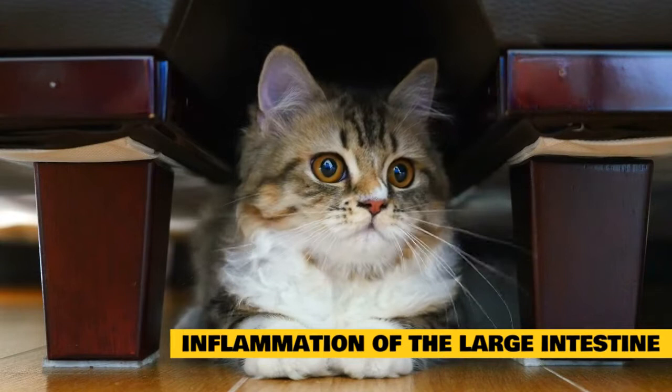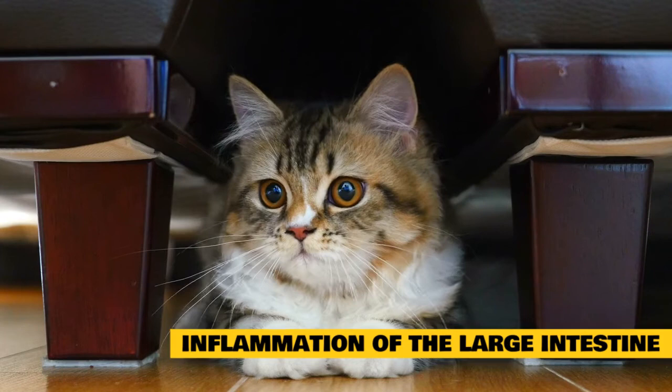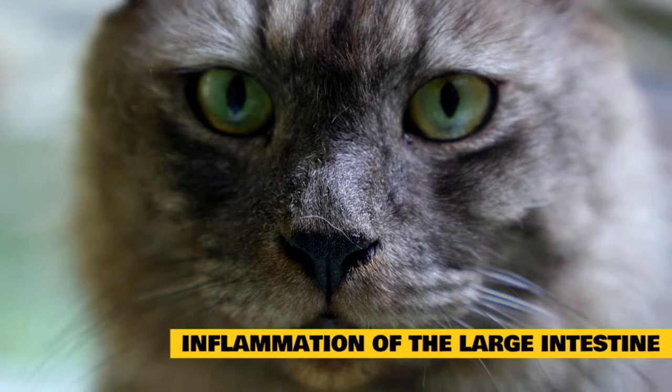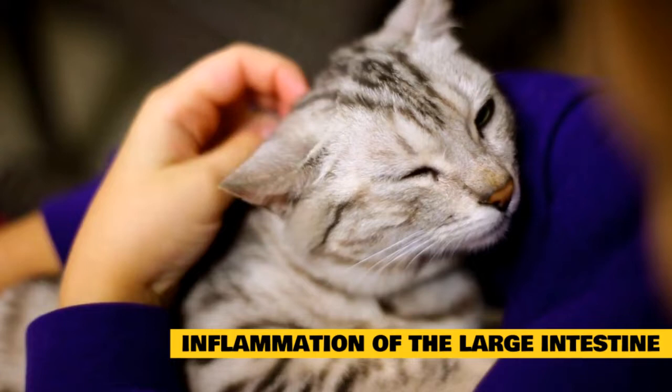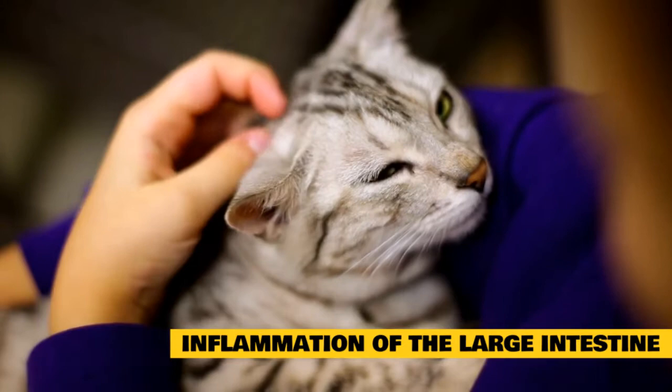The large intestine, also called the colon or large bowel, helps maintain fluid and electrolyte balance and absorb nutrients. It also temporarily stores feces and provides an environment for healthy intestinal bacteria. When the large intestine is damaged by illness, parasites, or other causes, diarrhea is often the result. Inflammation of the colon, called colitis, may be short or long term. Cats with chronic colitis tend to be middle-aged and are often purebred.